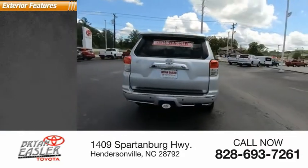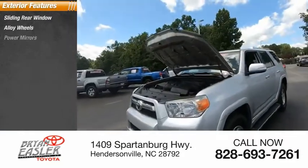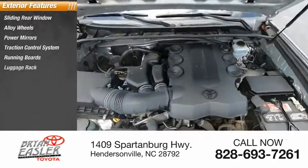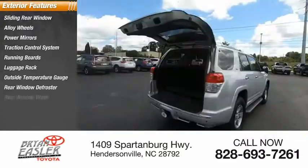Here are some of this vehicle's great options: sliding rear window, alloy wheels, power mirrors, traction control system, running boards, luggage rack, outside temperature gauge, rear window defroster, and rear window wiper.